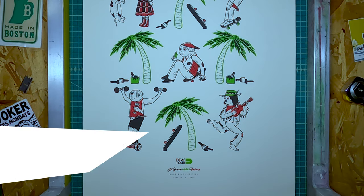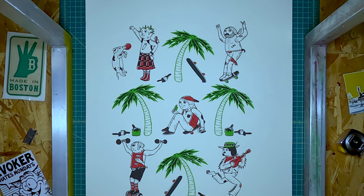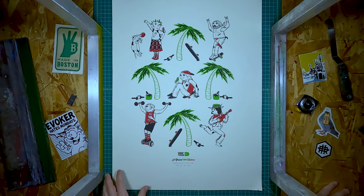This is a print we did for the Dew Tour — this was the 2016 version. It's a four color print. I have this one because it's a misprint — the red is off. It was fun. They asked us to do another print the next year.